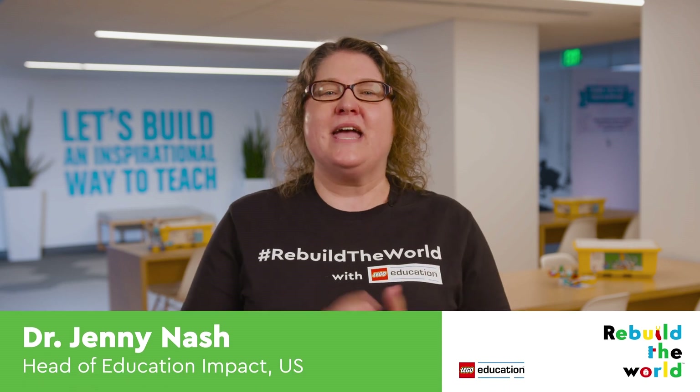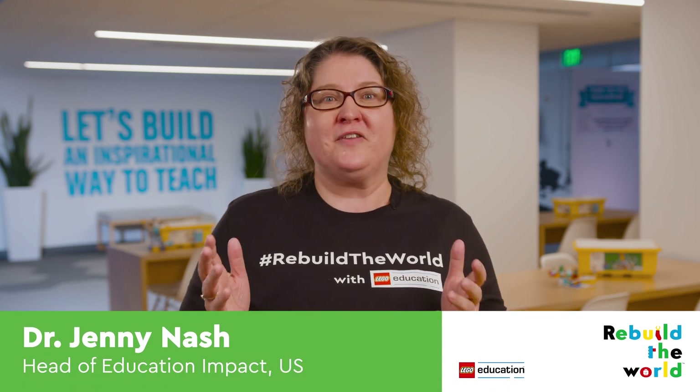Hi there, I'm Dr. Jenny, and today we're headed out to the farm to meet one of Hannah's STEAM heroes, Tyler Froberg. Are you ready to hear how you can rebuild the world with agriculture? All right, Tyler, take it from here.